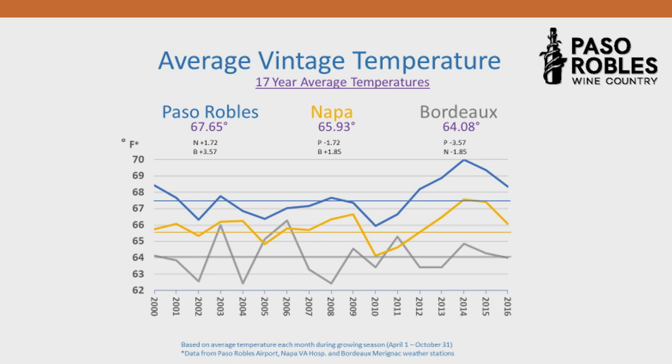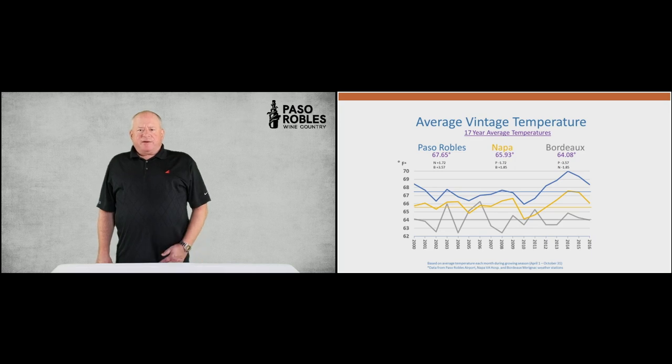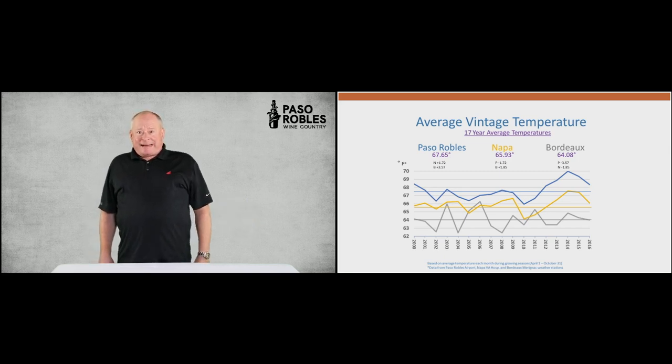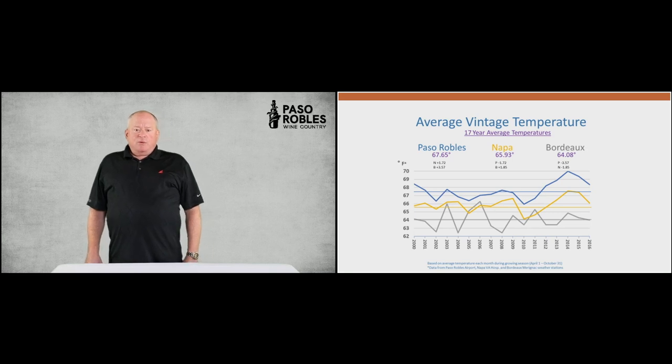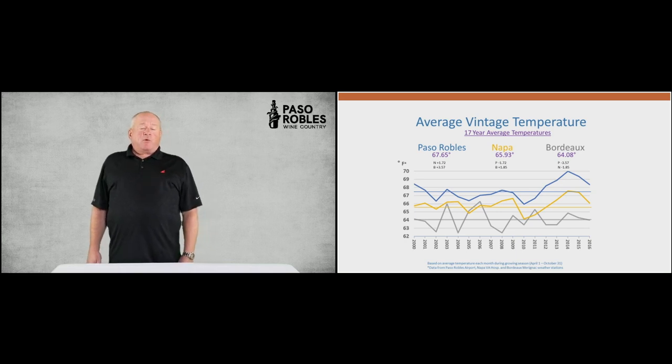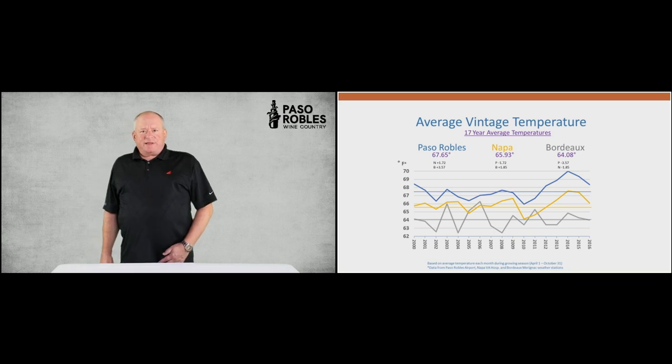Maybe a degree and a half or a little bit more on average per year. Typically, we will be parallel to the Napa patterns because coastal California is all affected by that same big ocean. Bordeaux is a little more erratic and a little bit lower overall in temperature, with typically a lot more rainfall. So Bordeaux has always struggled to ripen Cabernet and its related varieties in a consistent way, the way Napa and Paso have been able to do. There have been a couple of cooler years in the early 2010s — 2010 and 2011 — but generally we've been on a warm streak since then and have had really successful vintages.